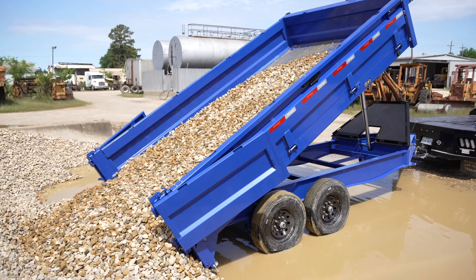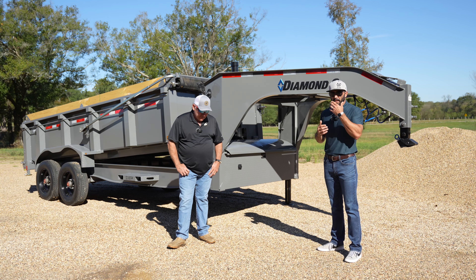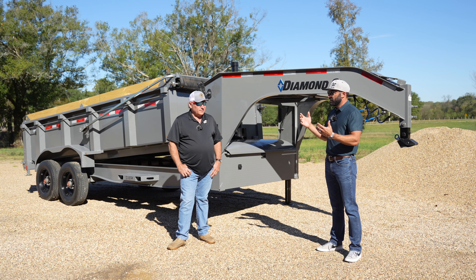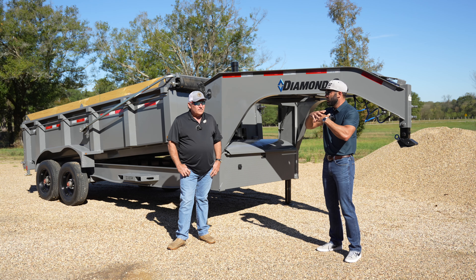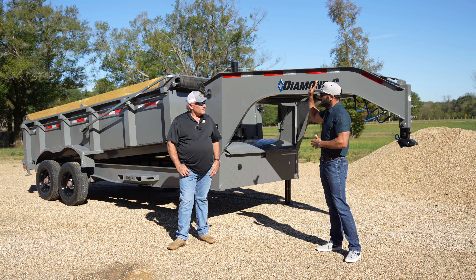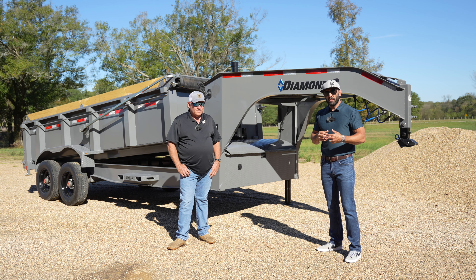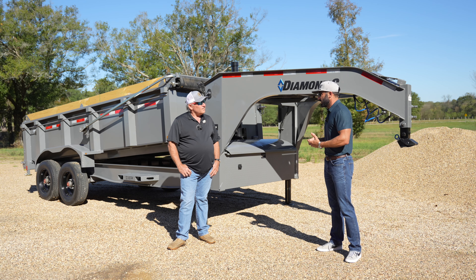One early concern with the telescopic cylinder was that consumers told us it was just super slow. The cool thing about a scissor lift is you use a shorter, more compact cylinder, and the scissor action multiplies the lift angle. With a telescopic, you need all that full stroke extension. About two years ago we worked with KTR, a power unit company, and they increased the flow rate on the pump to extend and retract the cylinder faster. Now on a 16-foot dump trailer it's about the same speed.